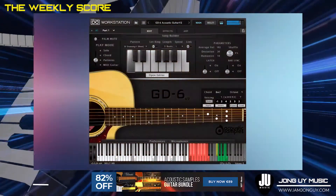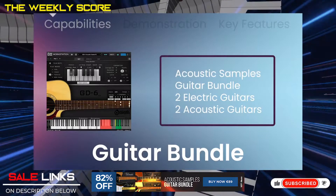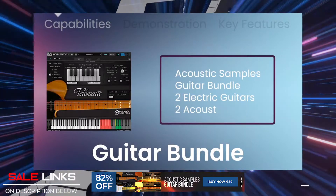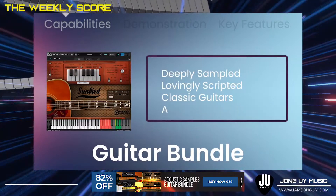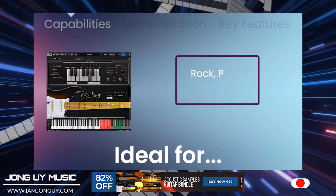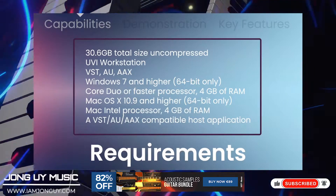Next up is the Acoustic Samples Guitar Bundle by Acoustic Samples. This is a collection of four classic guitars that have been deeply sampled and lovingly scripted to be as intuitive, musical, and playable as possible. Each guitar has its own highly distinctive sound and lends itself well to many music genres including rock, pop, folk, country, and underscore — all that and more.